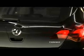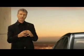My name is Mark Adams. I'm the Vice President of Design for all Vauxhall vehicles. And here with the new Astra, we're beginning the next stage of our journey for our design language, which is sculptural artistry meets technical precision.